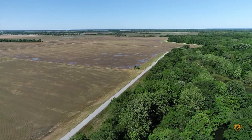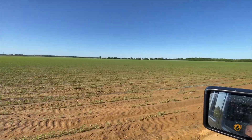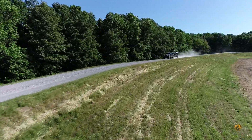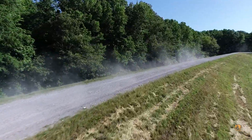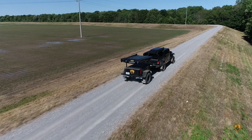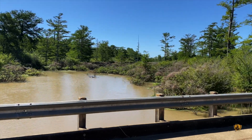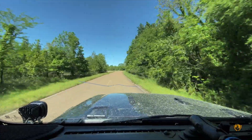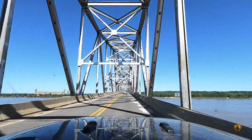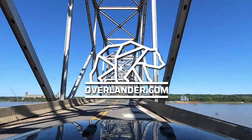Mississippi reaffirmed why I love overlanding. Every turn brings something different — interactions with the local culture, the ever-changing geography, and the friendships we make along the way. This section ends crossing the Mississippi River into Arkansas. I did not expect much out of Mississippi being a shorter section, but I was pleasantly surprised. Follow along, and thanks for watching.